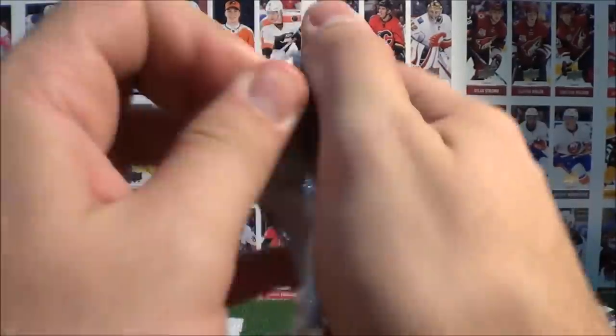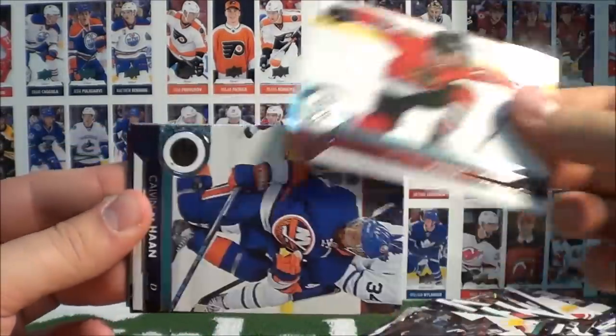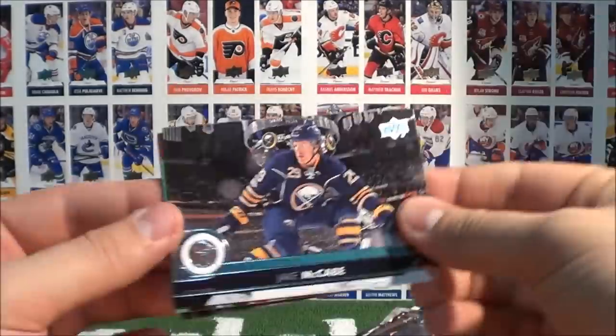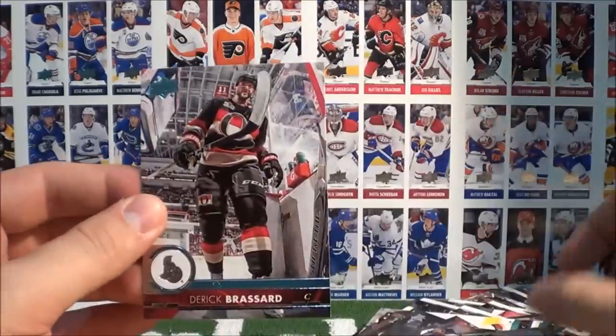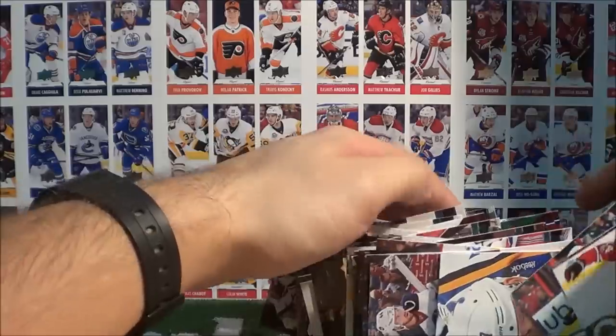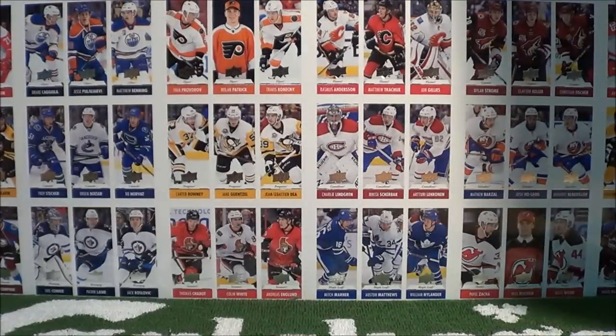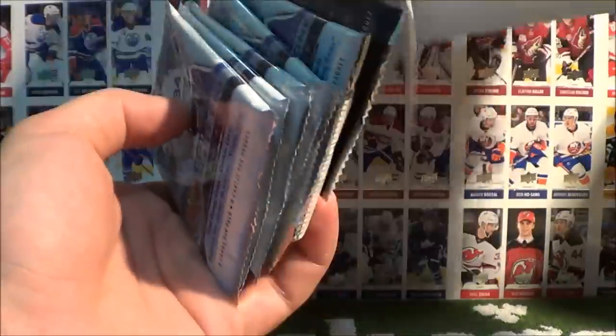Last pack from our first box. Jaden Schwartz. Let's clear the base cards out of here and put them off to the side. We're going to bring down our second box, rip it open, and get straight into it. It's going to be a lengthy episode, you guys, so sit back, relax, grab yourself a cold one, and let's open up some hockey cards together.